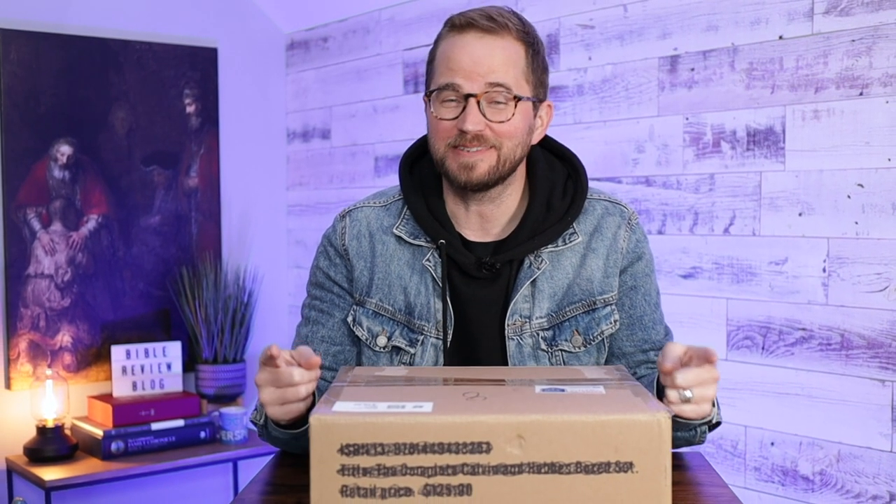Hello friends, I'm Tim Wildsmith, and thanks to you, in this video I'm unboxing a Horween leather Bible from Crossway.